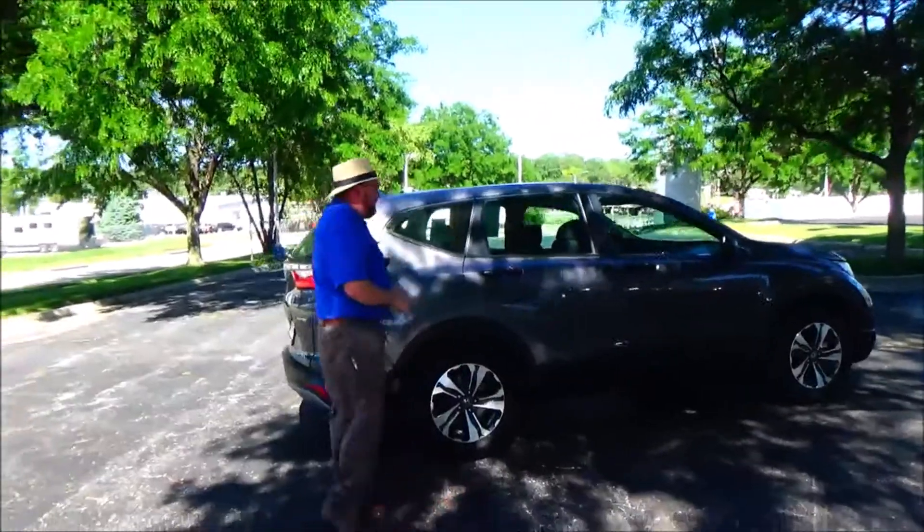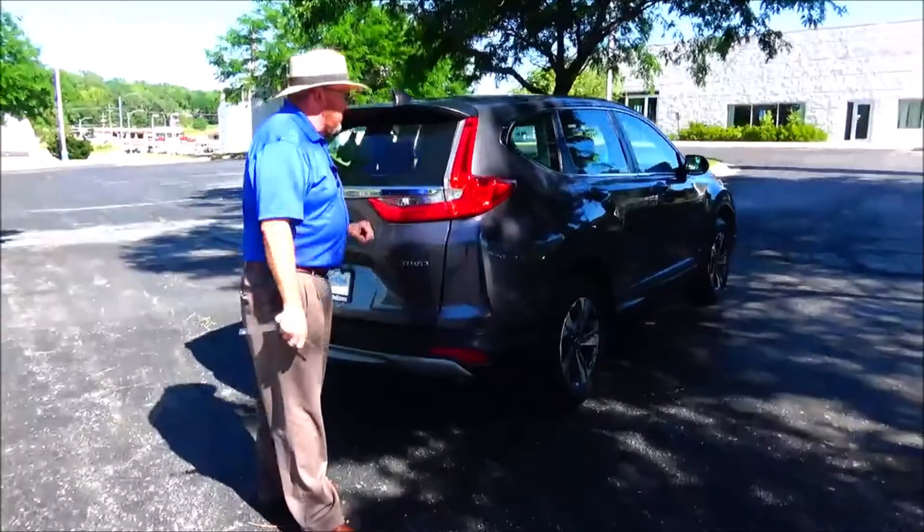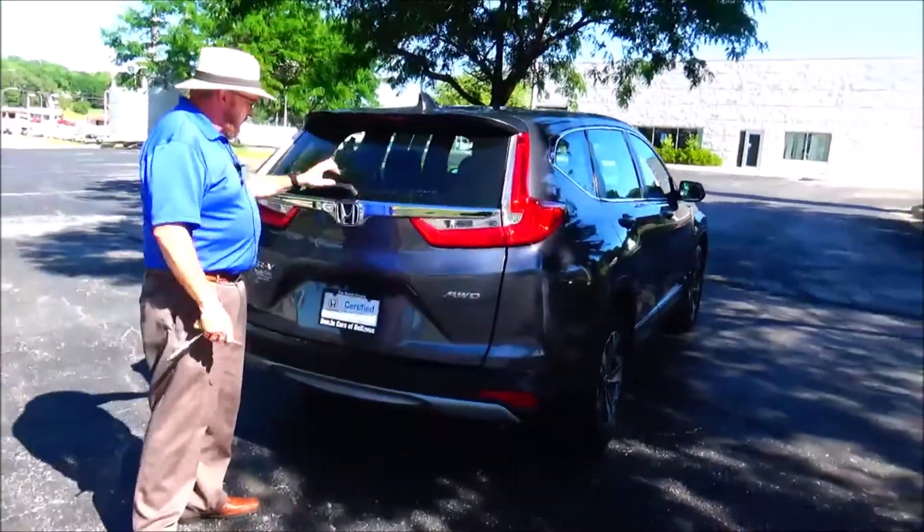This car has passed mechanical inspection and is being sold as a certified car, so you get the remainder of the 4-year, 48,000-mile bumper-to-bumper and 7-year, 100,000-mile powertrain warranty. High-mount brake light. Rear window defrost and wiper.